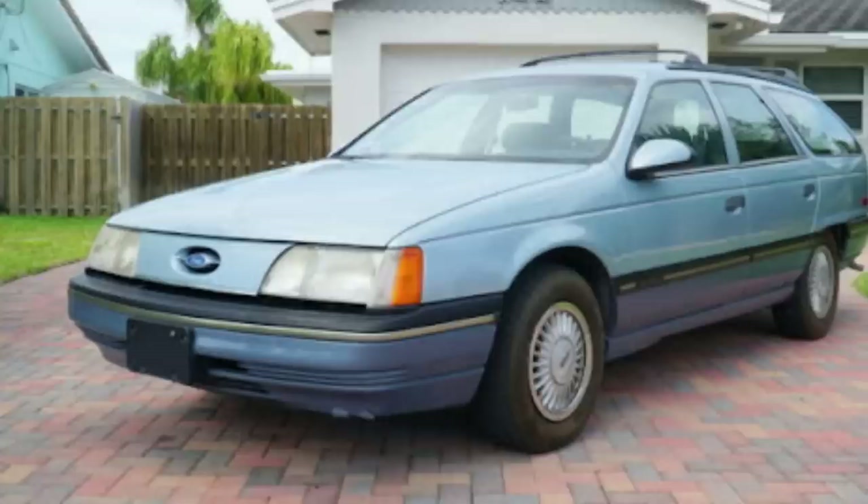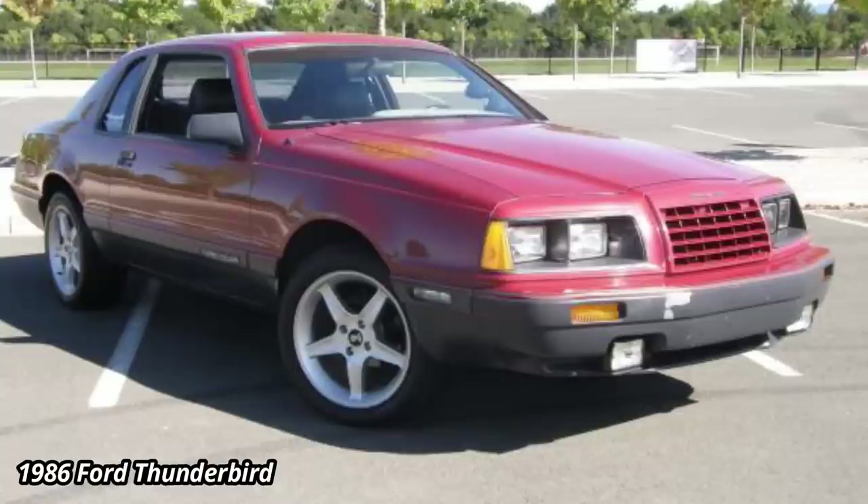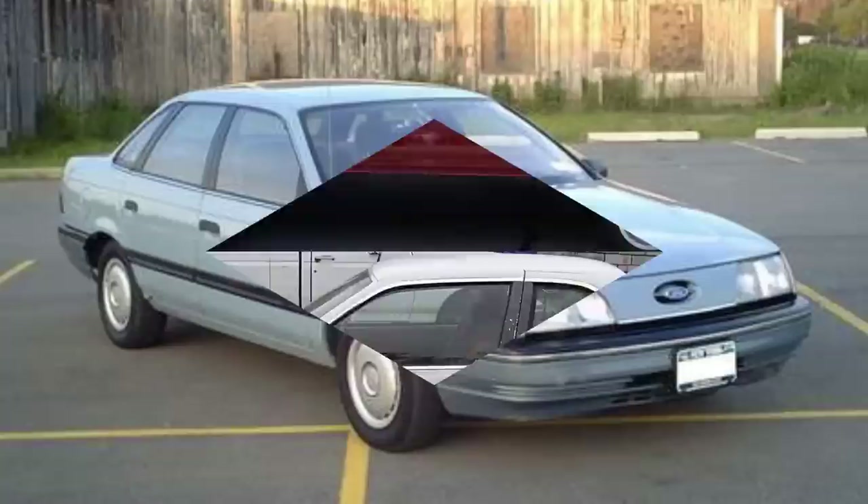It was one of the first cars to have composite headlamps, something every car has today. But back then, Ford had to convince the NHTSA to allow the Taurus to debut without the then-standard round or rectangular headlamps. The aerodynamic look continued with the flush door handles and the fully framed doors that extended into the roofline, a design that Ford had already done with success on the Thunderbird and Tempo.